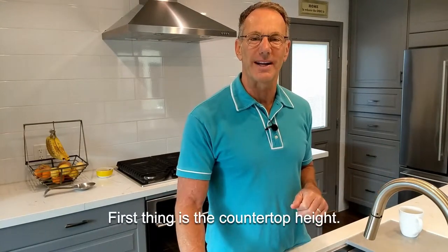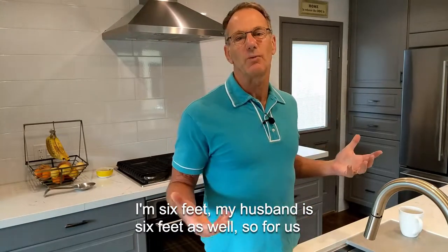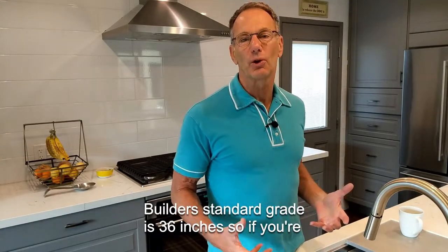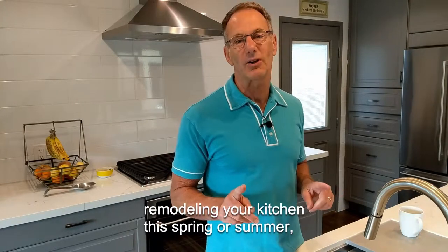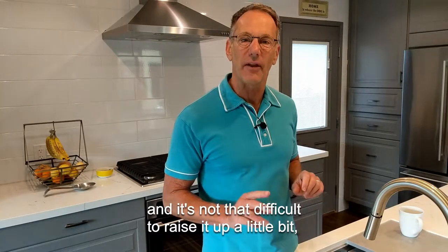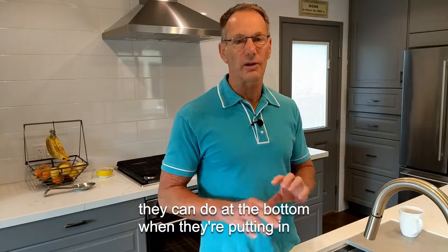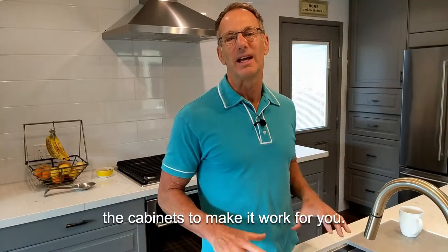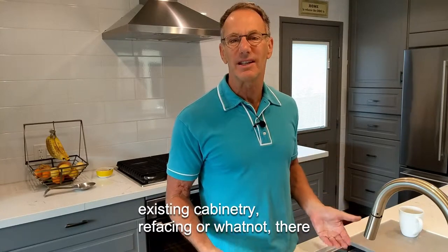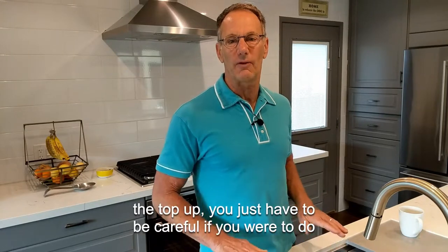The first thing is countertop height. I'm six feet, and my husband is six feet as well, so a little bit higher countertops makes a lot of sense for us. Builder standard grade is 36 inches, so if you're remodeling your kitchen this spring or summer, that's what you're going to get unless you say something. It's not that difficult to raise it up — you just put little two-by-fours or use things they can do at the bottom when putting in the cabinets. And if you're just doing an upgrade with existing cabinetry, refacing or whatnot, there are tips and tricks to raise it from the top up.